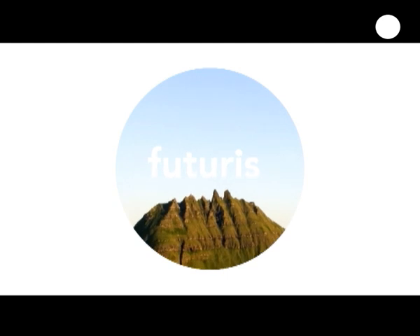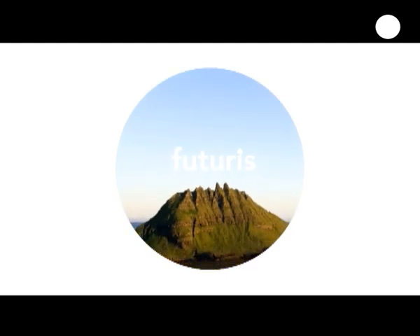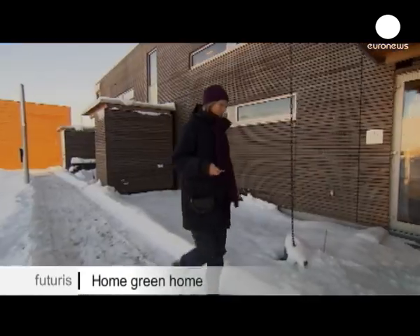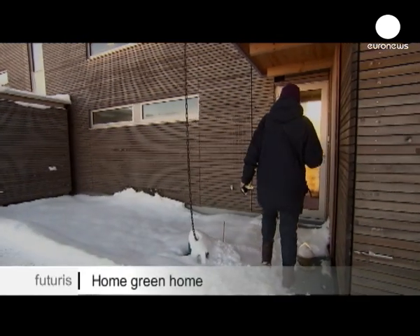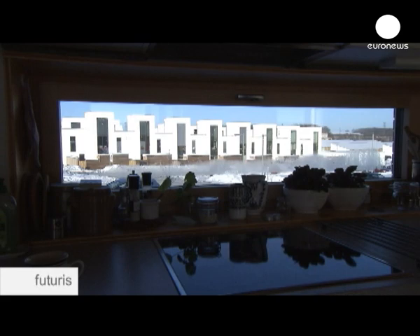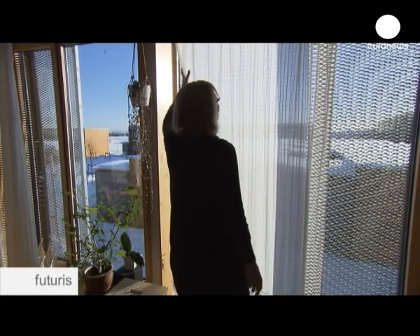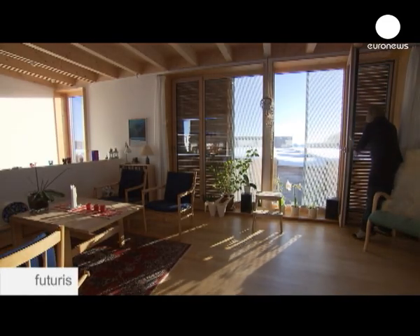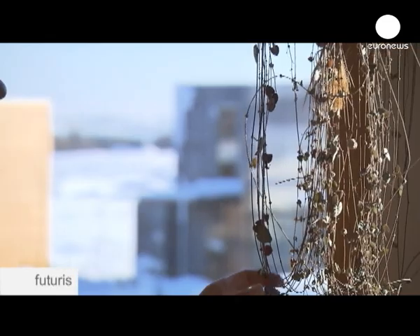Research and innovation in Futuris. Maybe in the future more houses will be like this one in Denmark, where around 50 people are living in revolutionary homes that use energy in a new way.